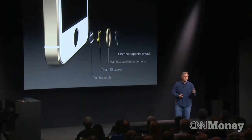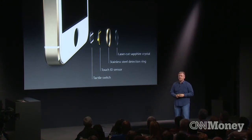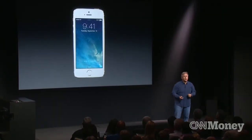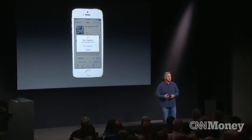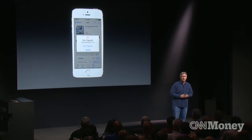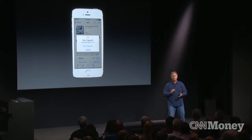The home button still has a tactile switch just like before, so it works the way you're used to. But it also now includes the Touch ID sensor. You can simply touch the home button to unlock your phone. The team's also figured out how to use it to make iTunes purchases — you can just use your same finger to authenticate music, applications, books, TV shows, and movies.